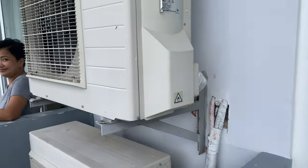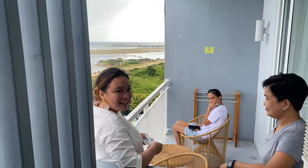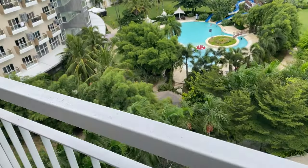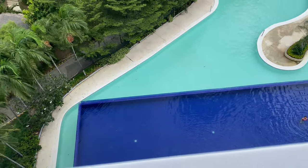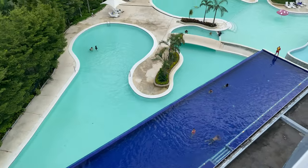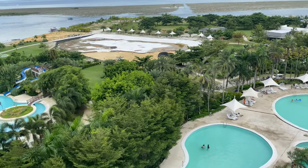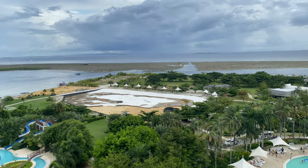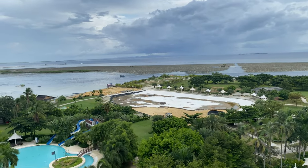We have neighbors on the other side — Aya, Tere, and Allison. Here's our view: you can see the pool over there. There's an infinity pool, and there's a big pool but it's not open yet. And then there's the beach area — it's low tide right now, we'll check it out later.